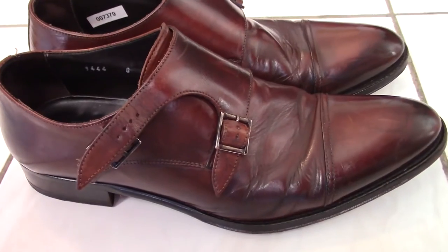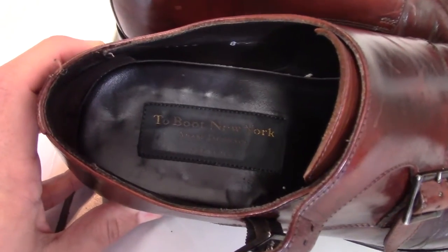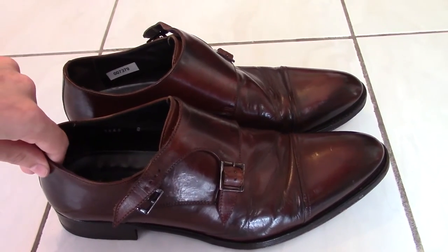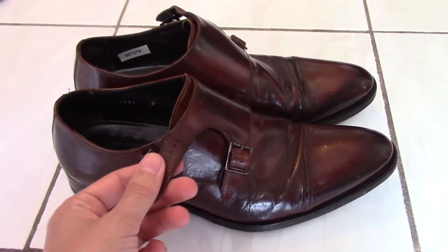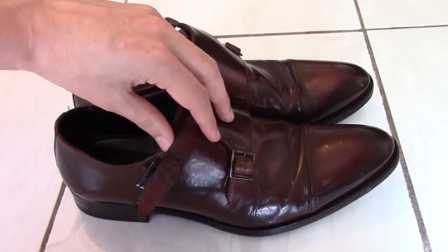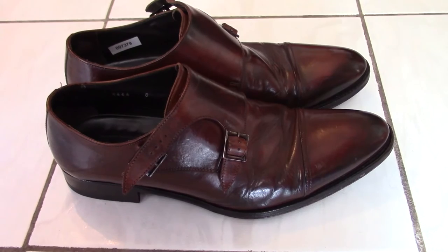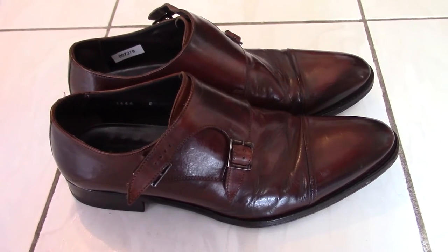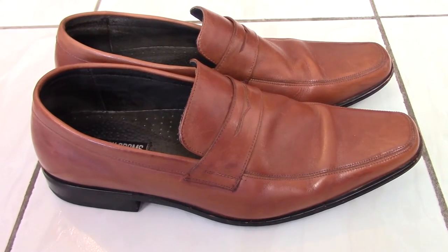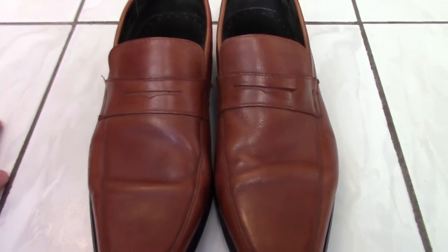For the third pair, we've got an elegant monk strap. These ones I got from To Boot New York — almost always a conversation starter. For monk strap shoes it's important that you invest in quality, because if the straps are low quality the leather will start to peel or deteriorate to the point where the strap breaks off and you can't wear them anymore. So invest in quality when it comes to monk straps.